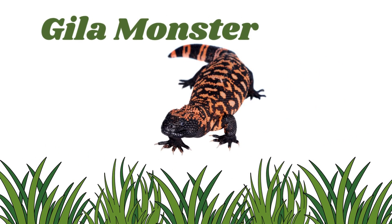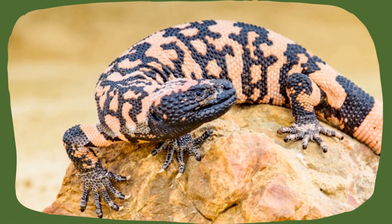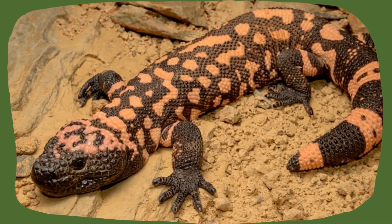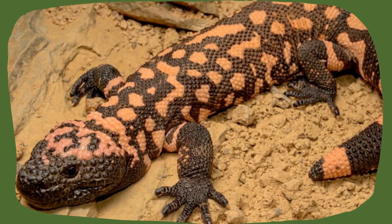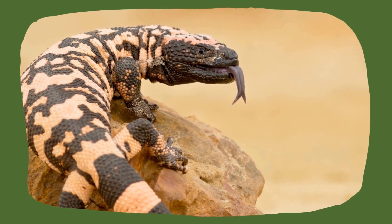Gila monster. This colorful lizard lives in deserts and is one of the few venomous lizards. Don't worry — it moves slowly and mostly hides during the day. Its tongue flicks like a snake's.